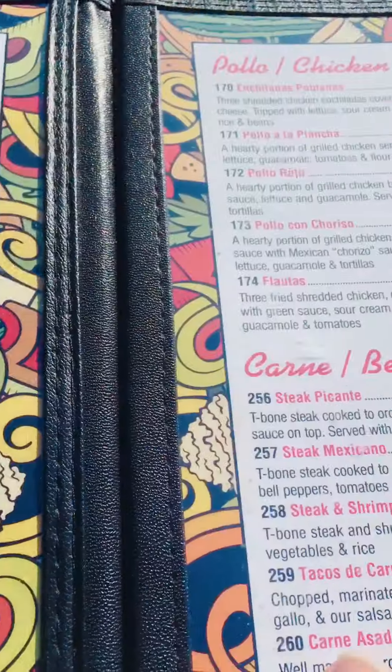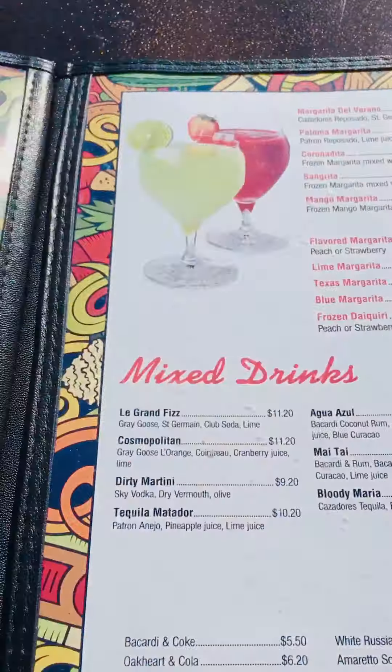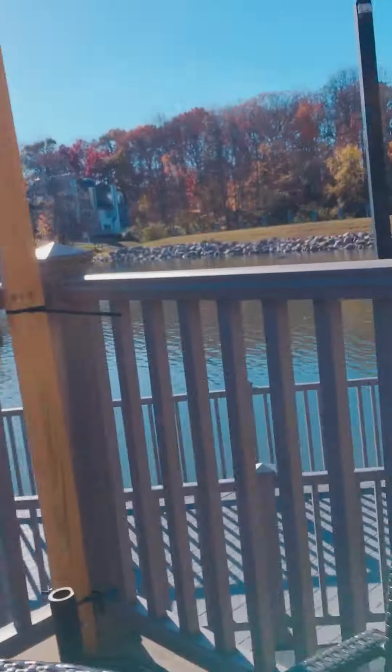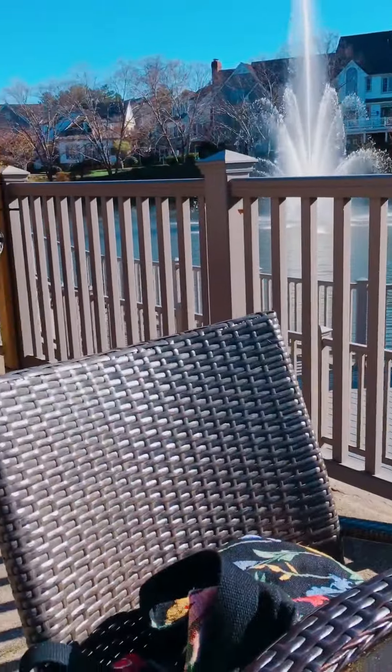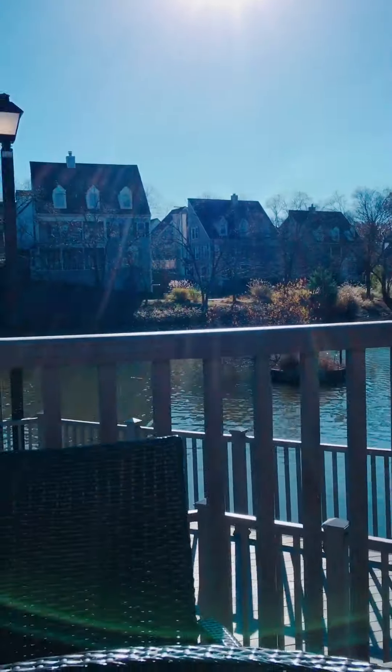Here is the cute little menu, and the prices are literally so inexpensive. They have a variety of things, and they have a really nice margarita. I am sitting outside, so stay tuned for a margarita and my chips and salsa to come out. Then I'll tell you guys what I'm going to order and review today.